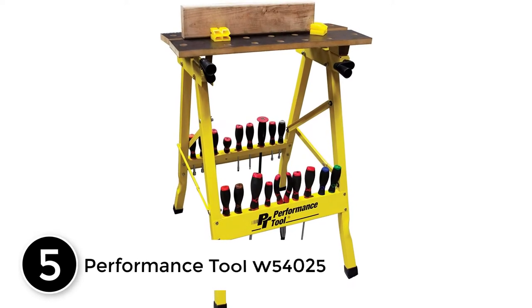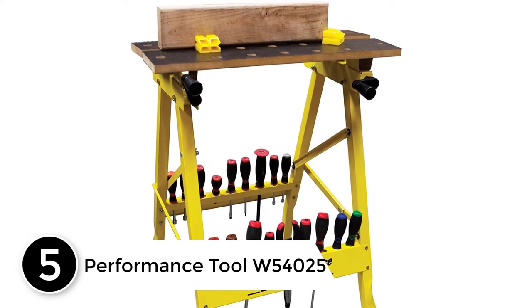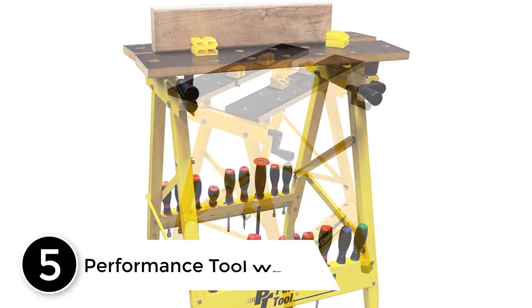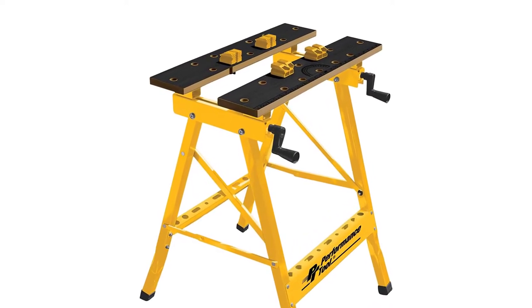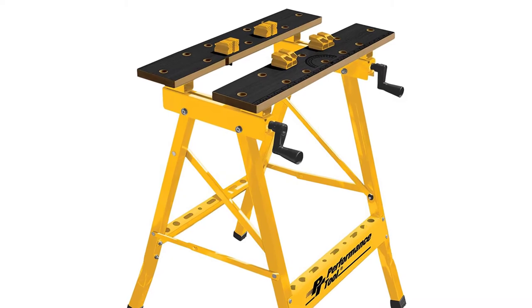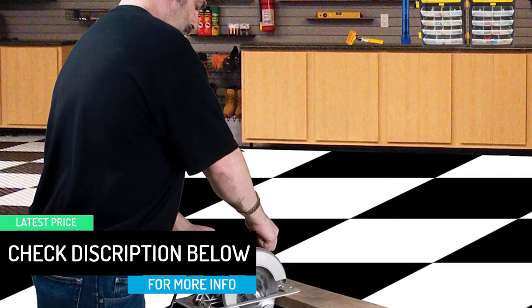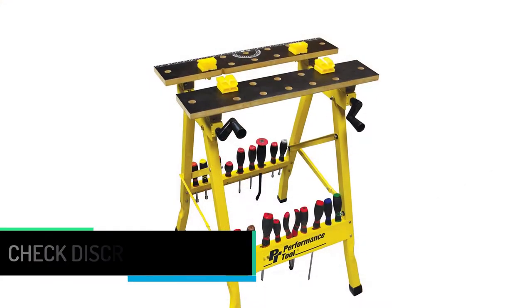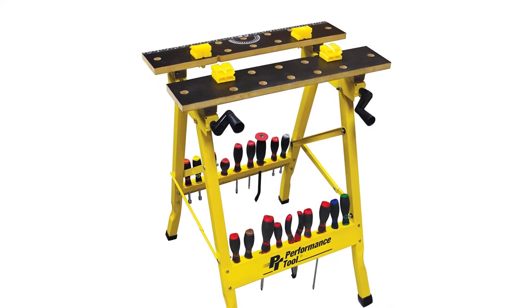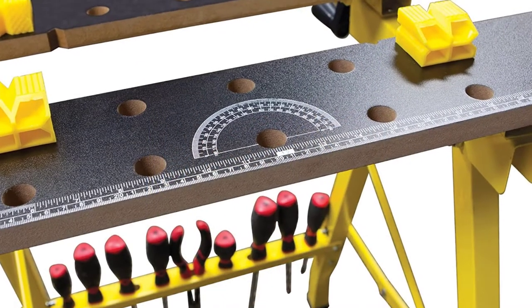Starting at number 5: the Performance Tool W54025 Portable Multipurpose Workbench. With a load carrying capacity of 200 pounds, this workbench is a good option when you are working on smaller projects. It has an entirely foldable design, so whenever it is not in use you will be able to store it away quite easily, freeing up plenty of space on the work floor. It comes with a ruler and protector to aid you with wood cutting projects, and it also has a jaw resist. All in all, anything you might ask from a portable workbench is available in this particular variant.